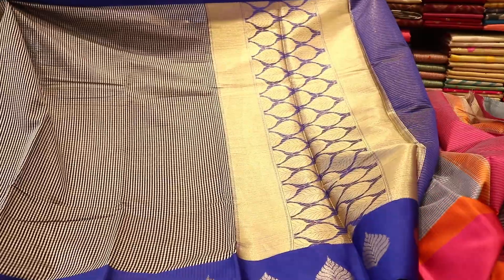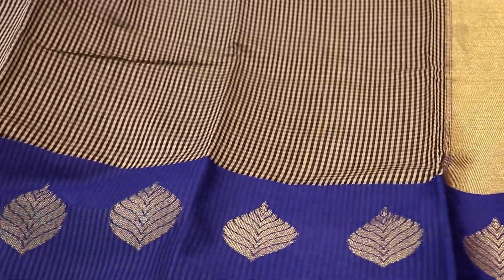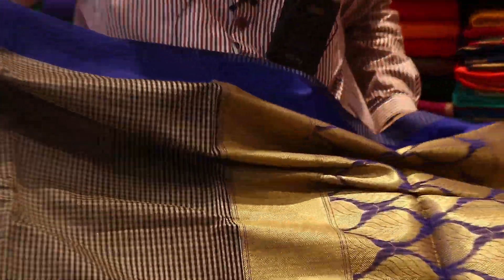Look at this, very gorgeous, very beautiful. The color combination is pretty beautiful. This is a cotton Gadwal, Indian cotton Gadwal.